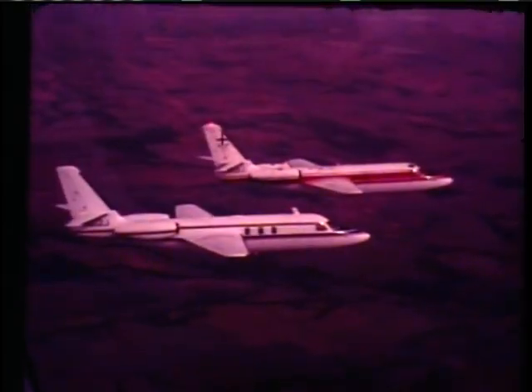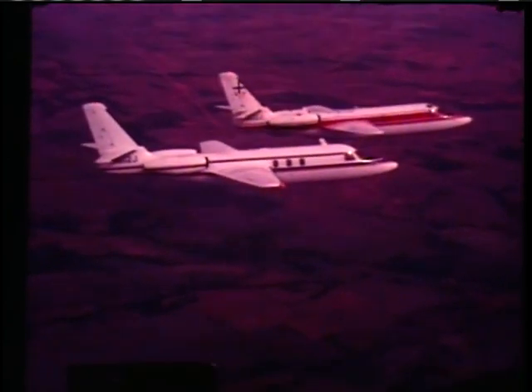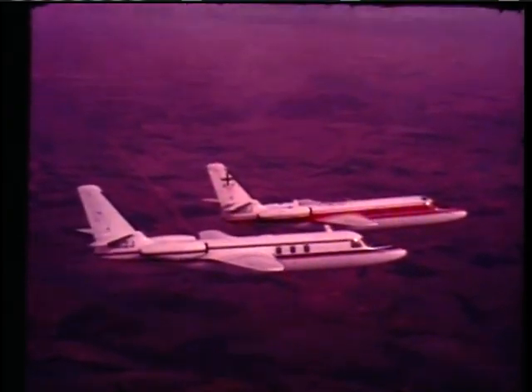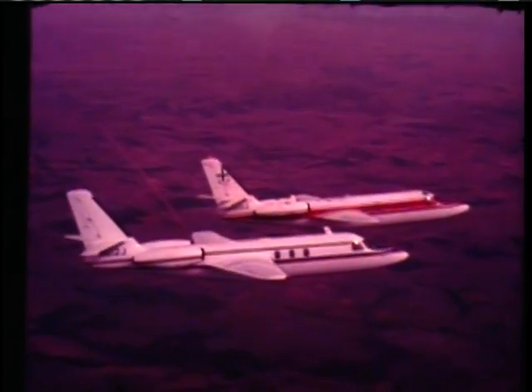On May 30th, 1964, Aero Commander was informed that the Jet Commander had been awarded its provisional type certificate. This meant that the final stages of testing could begin. The provisional type certificate also allowed the aircraft to be flown with passengers aboard.